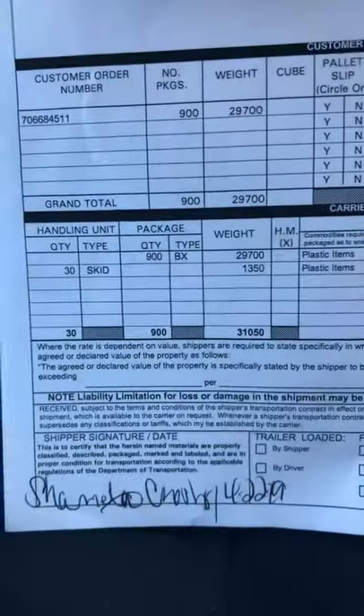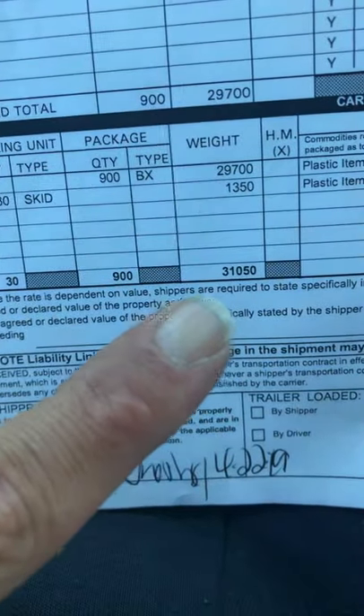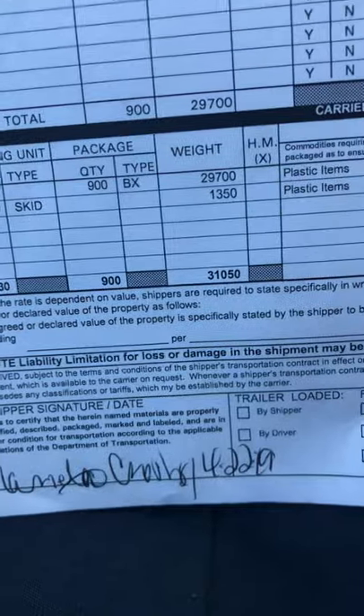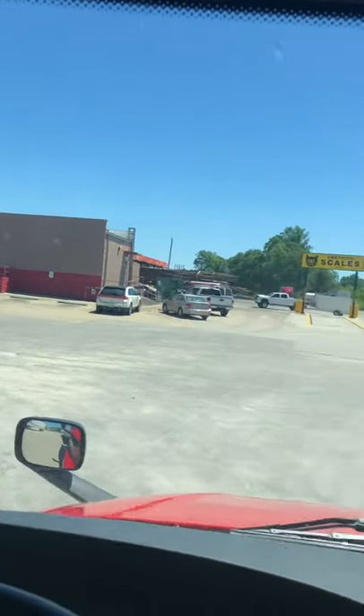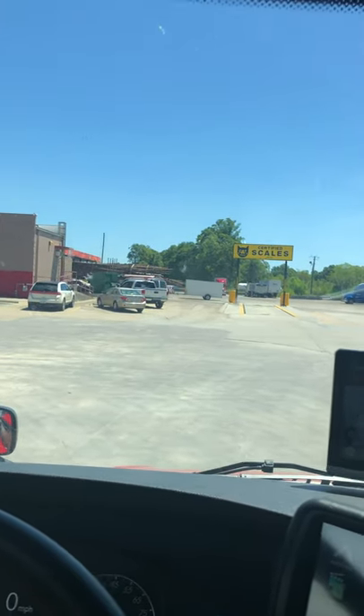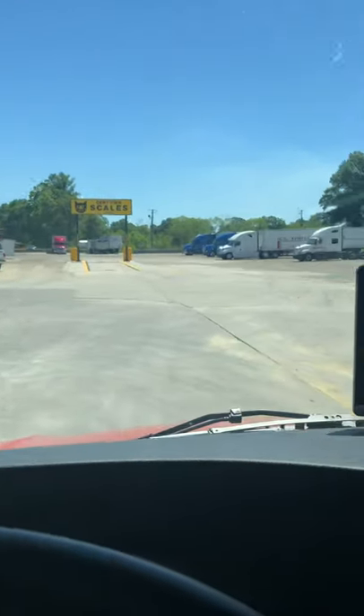As you can see right here, my weight is 31,050 pounds, so we want to get this weight properly adjusted on my axles. I found an Exxon which happens to have a certified scale here, so we're going to go over this and get it checked out. I figured I would do a video to show you the process.